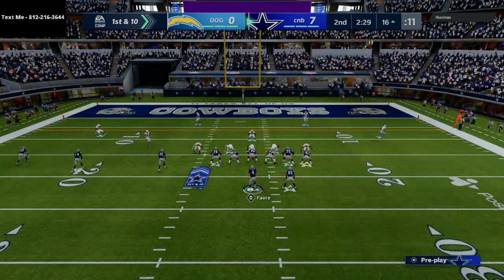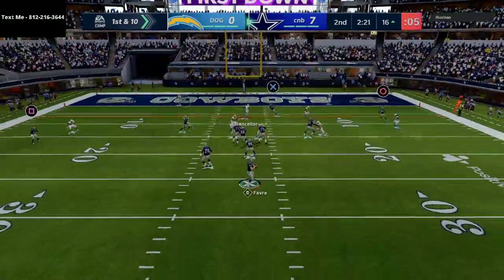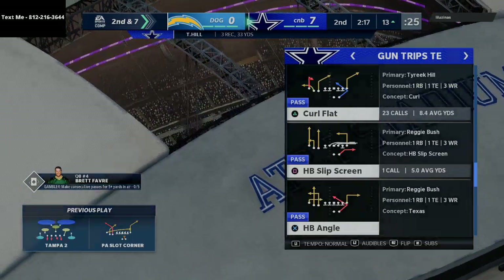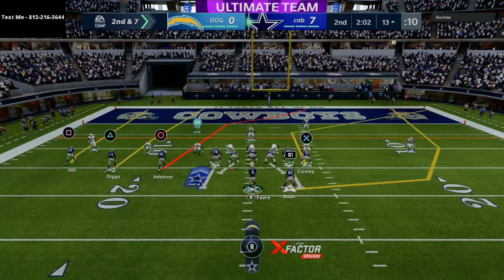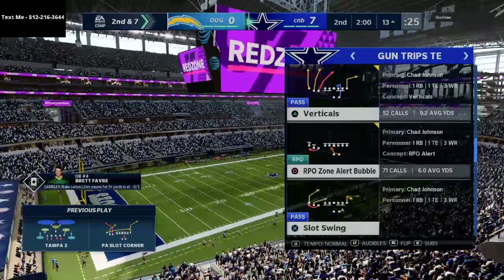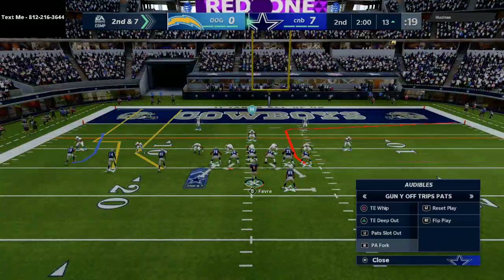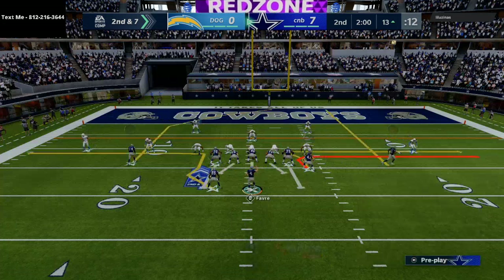The Gun Bunch has over an hour and a half of video content, the Gun You Trips Tight End has a ton as well — probably over an hour. My point is we've got you covered. We're gonna break down literally every single thing I know — there are no secrets. I think this will be the best guide I've ever released, and one of the best guides ever released, because it gives you everything. It's not just a one or two formation thing.